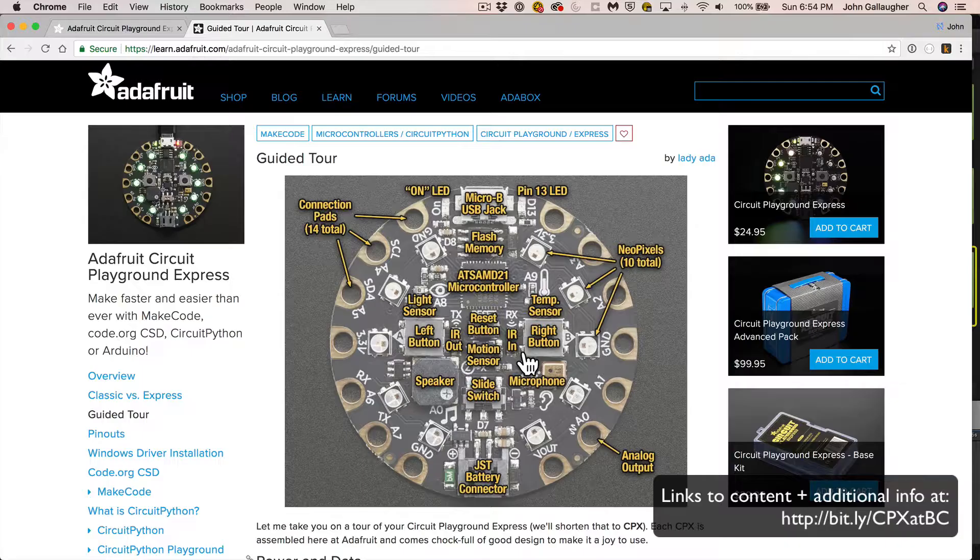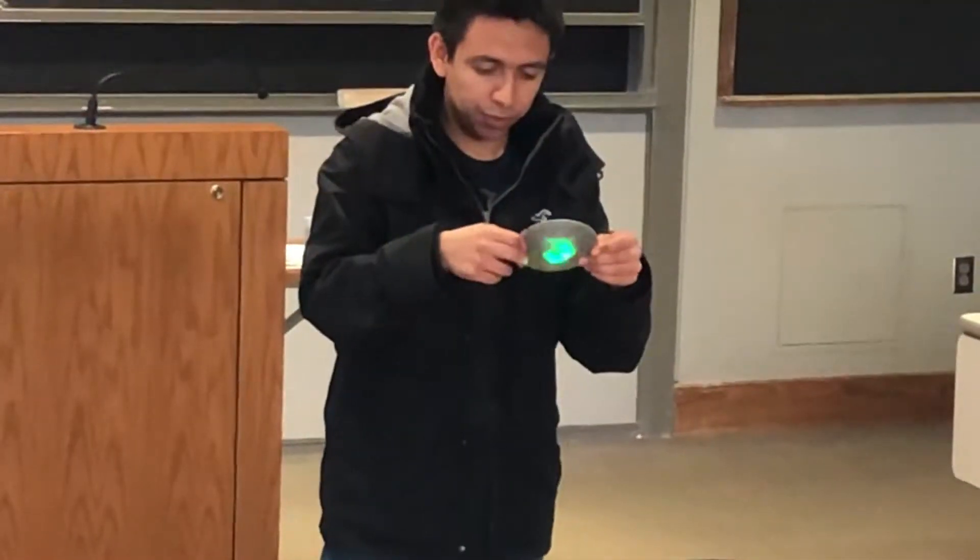We introduced coding through the Circuit Playground Express. It's a microcontroller that's packed with lights and touch sensors, an accelerometer, a light sensor, a sound sensor, and more.